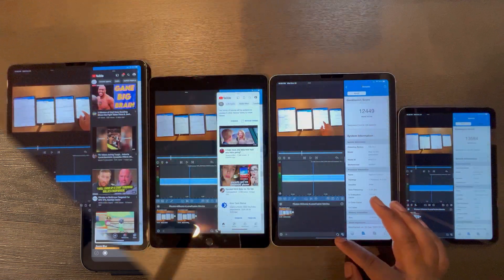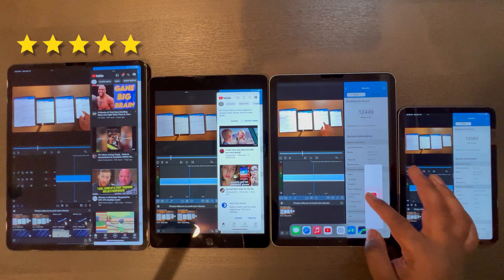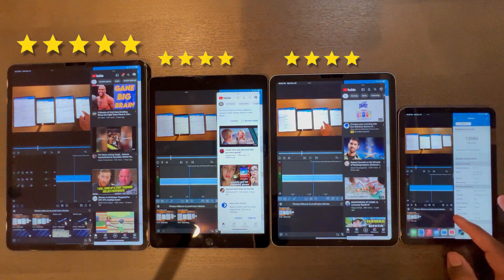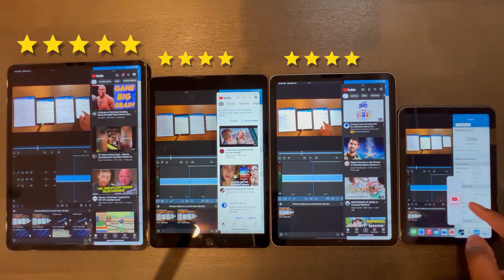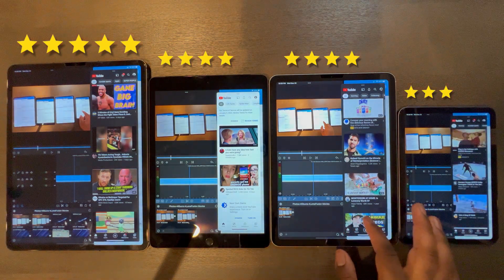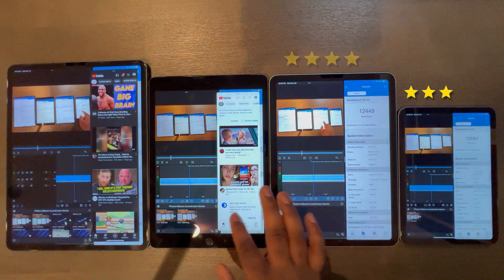Therefore, for multitasking, I'd rate the iPad Pro a 5 out of 5. The iPad 9 and iPad Air 4 get a 4 out of 5 due to screen real estate being great but still limited for multiple apps. As for the iPad Mini 6, sadly I'd have to rate multitasking a 3 out of 5, as multitasking is difficult due to the small form factor. Productivity may be limited to one app at a time.